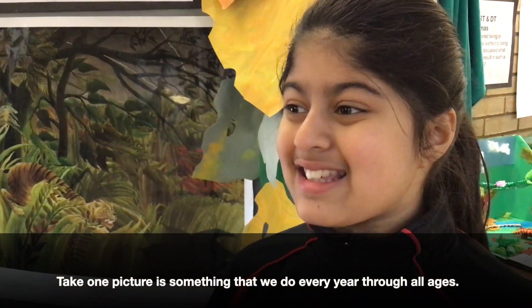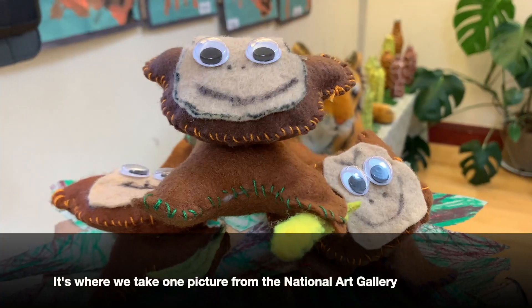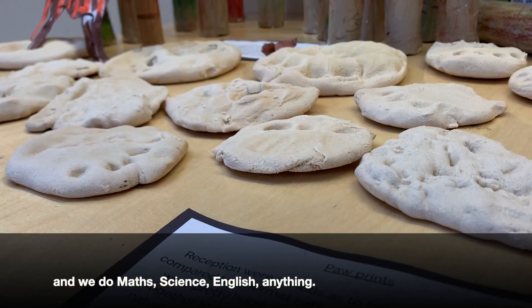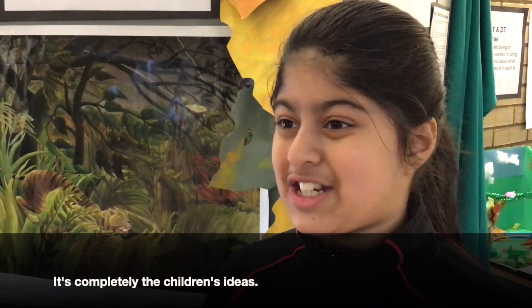T-Pom Pictures is something that we do every year through all ages. It's where we choose one picture from the National Art Gallery and we just do math, science, English, anything. The children just choose whatever they want to do and it's completely the children's ideas.